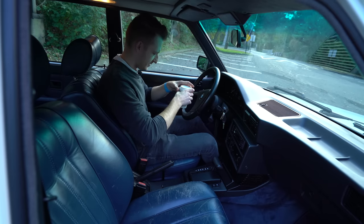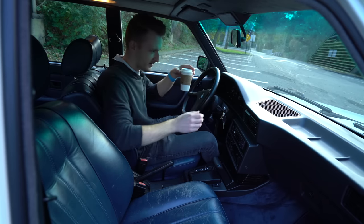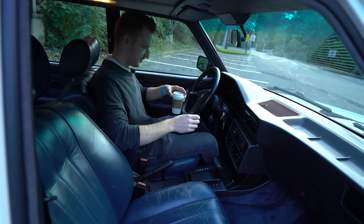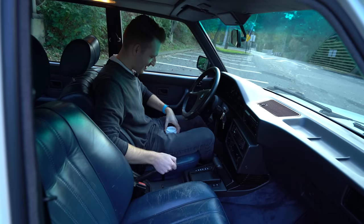I've got this scalding cup of coffee here and, well, there's nowhere to put it. Between your legs is a safe place to put the coffee, right? Okay, thank you.